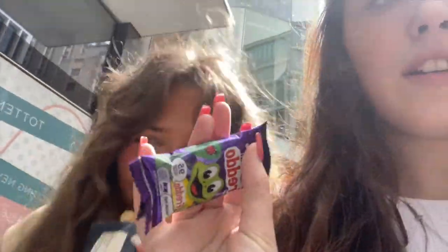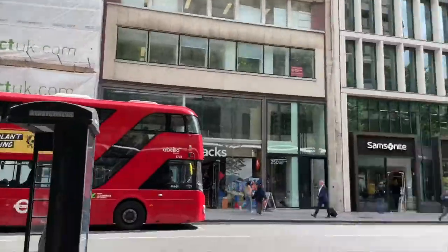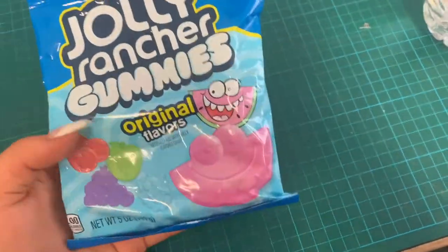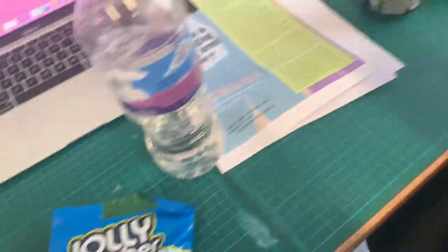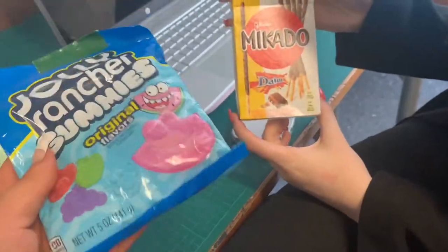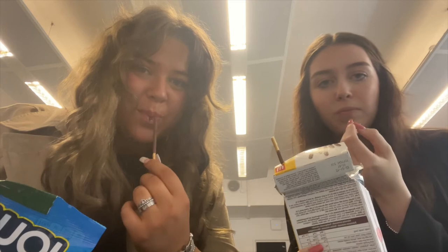I got a Freddo and a Pepsi Max! What did you get? A sausage roll — and you got the last one! I've got these for my birthday and we're going to try them — also going to try these. Little taste test. I've already tried these. It's like an actual raspberry, it looks scary!